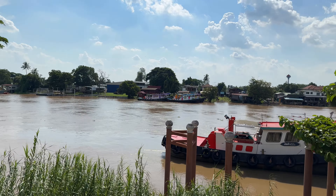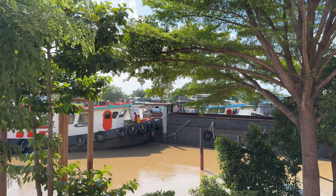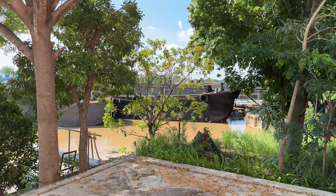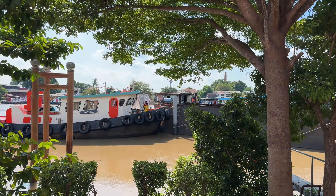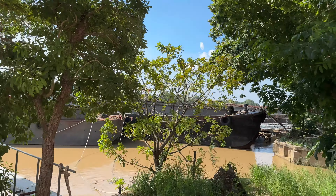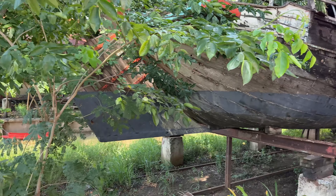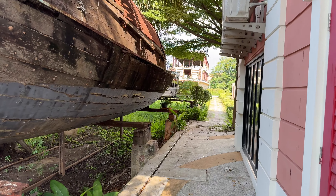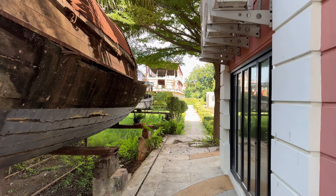Over here is the repair yard for the boats. The people on those barges just live on the boats — whole families go up and down the river; that's their life.